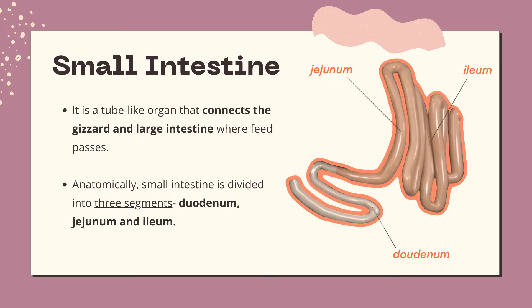The small intestine is a tube-like organ that connects to the gizzard and large intestine where feed passes. In mature chicken, the small intestine can reach to more than four and a half feet in length.